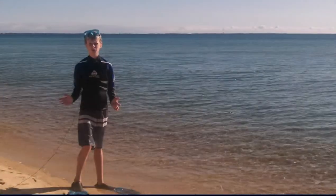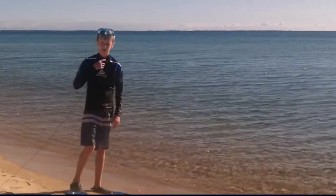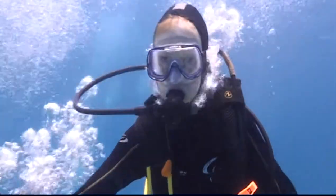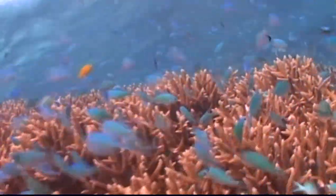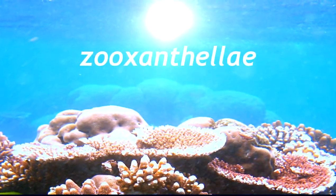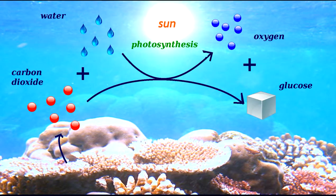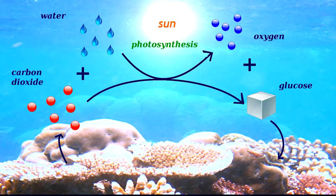So how do these polyps live? Let's go beneath the surface and take a look for ourselves. Coral grows in tropical, shallow water, but this warm surface layer is poor in nutrients. The polyps have devised a clever way to survive here, because they work together with tiny algae called zooxanthellae. They live inside the polyp and use the energy of the sun to convert carbon dioxide and water into glucose and oxygen. The polyp can use the glucose as food, and this is why it can survive in water that is poor in nutrients.